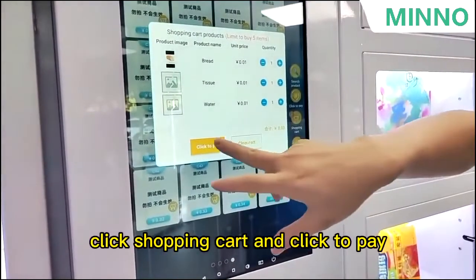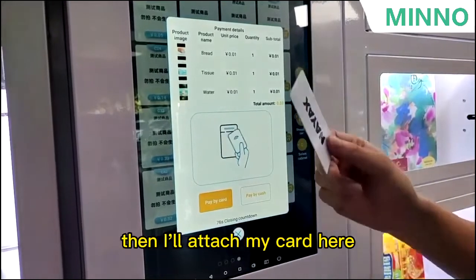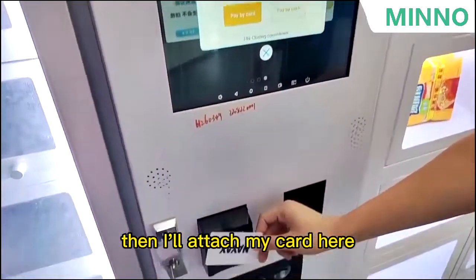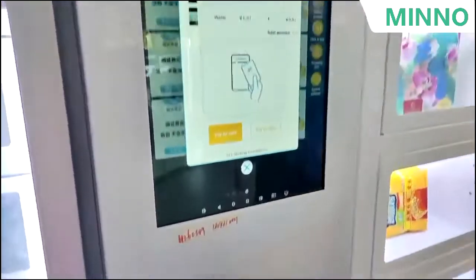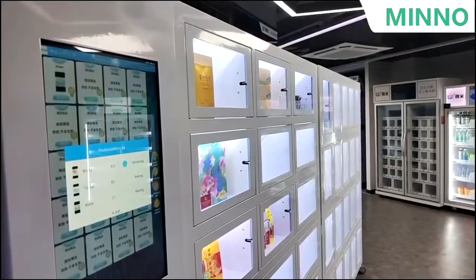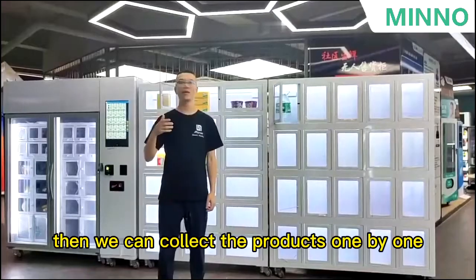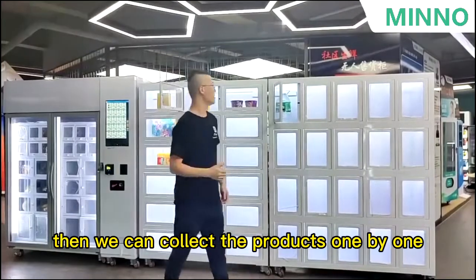Click the shopping cart, click to pay. Please present your card or your mobile phone. Then I will tap my card here. Authorizing. Thank you. Then we can collect the products one by one.